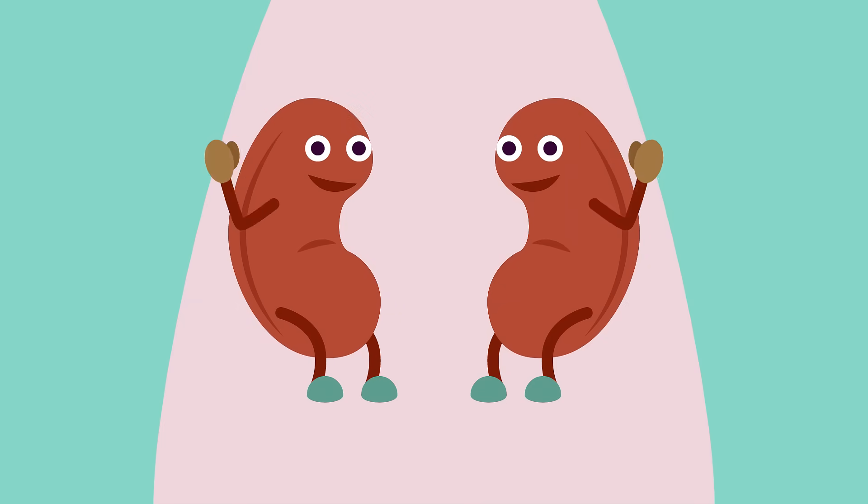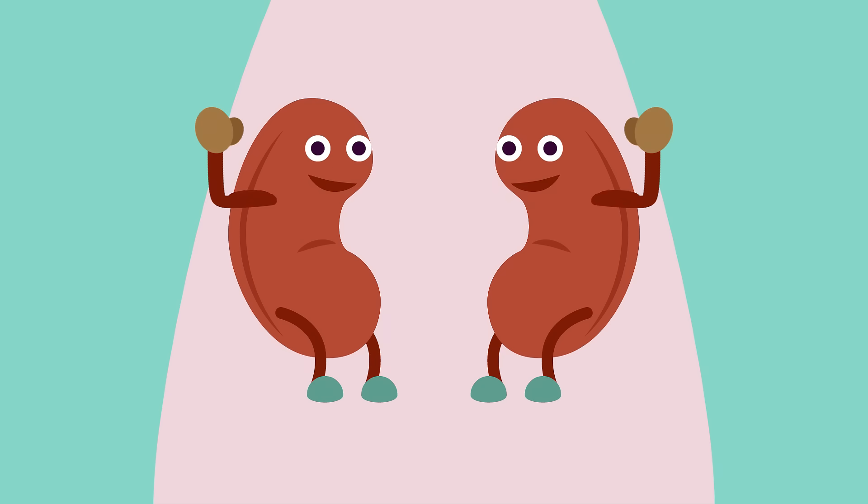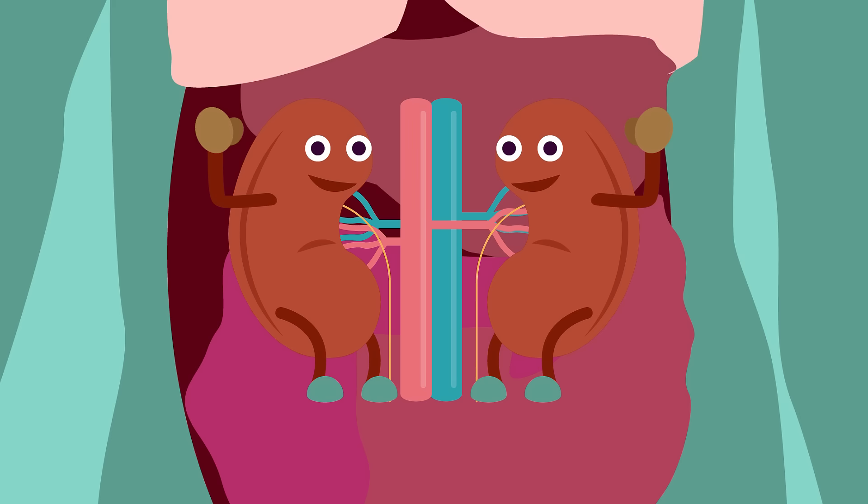Meet the kidneys, those fist-sized organs that are shaped like beans. They are kind and hard-working organs located in your upper abdominal area, attached to the back of the abdominal cavity on either side of your vertebral column.